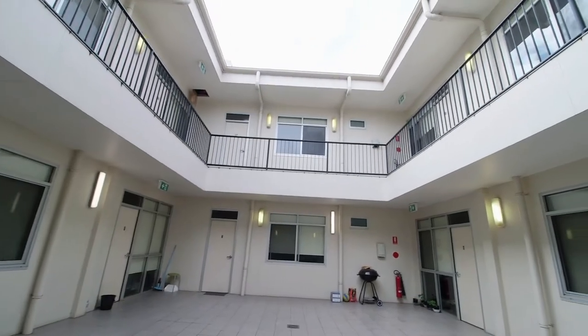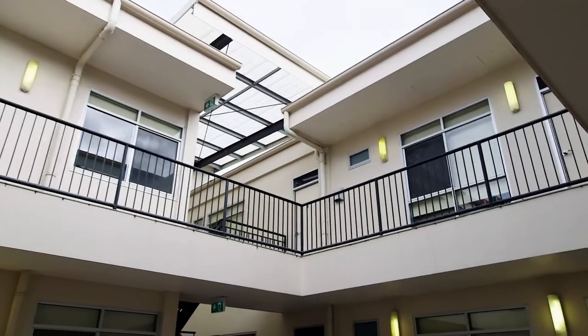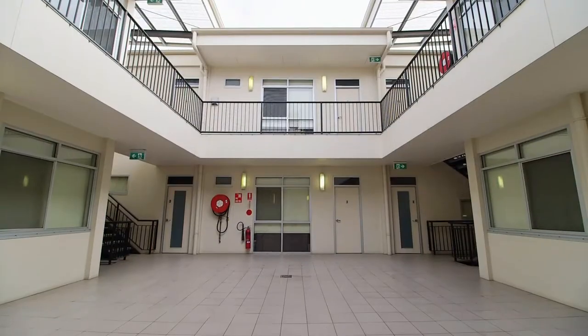The one-bedroom apartments usually have a waiting list as there is only one to choose from. Featuring a queen-size bed, this would be perfect for couples or for the student who appreciates their own space.